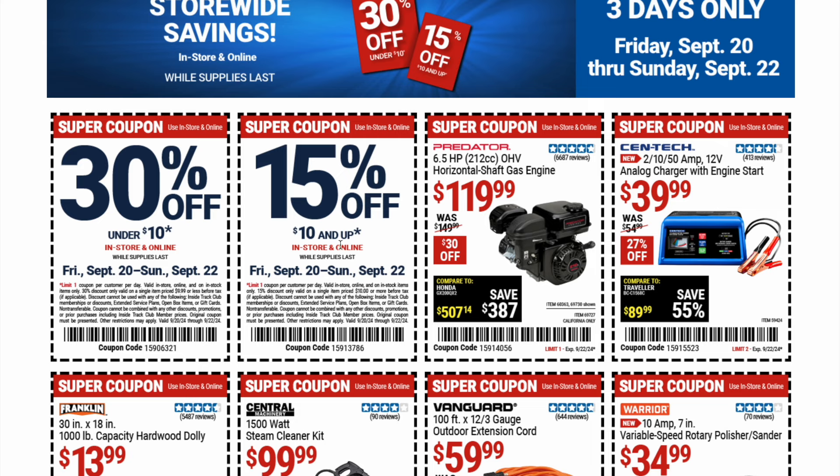Next up is another great deal — 15% off anything $10 and up, in stores and online while supplies last. Also valid from Friday September 20th through Sunday September 22nd. Good deals going on here.